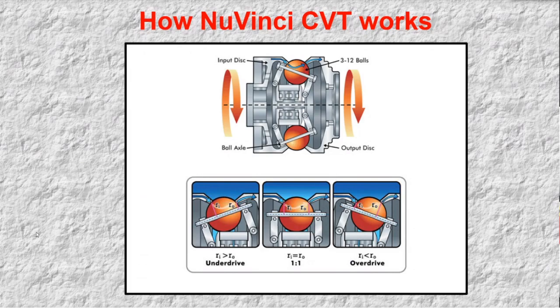NuVinci is unique among CVTs in that it is, in technical terms, a compound variable that can also be configured to be an infinitely variable drive, going smoothly and continuously from reverse through a power neutral to forward.